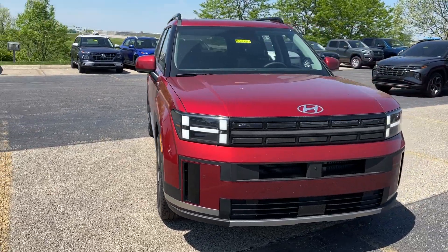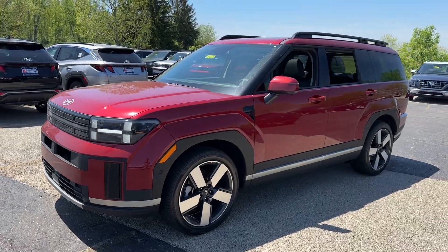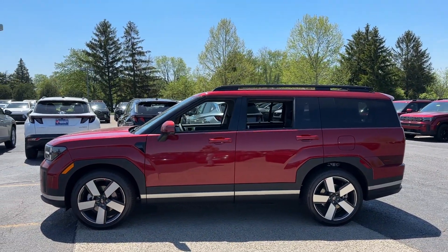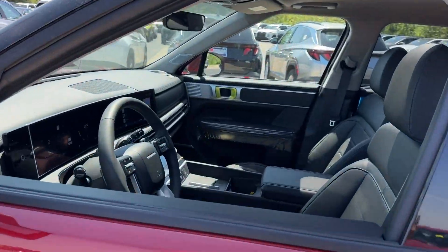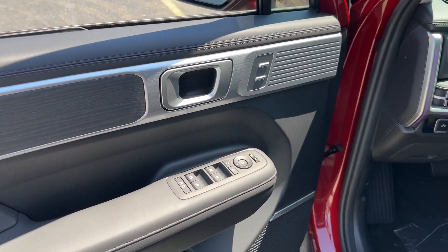You will be amazed by this 2024 Hyundai Santa Fe. Here's a stylish, family-friendly Hyundai Santa Fe with bold, modern looks, standard infotainment, and the latest safety features. This spacious, versatile midsize crossover infuses every drive with comfort and confidence.